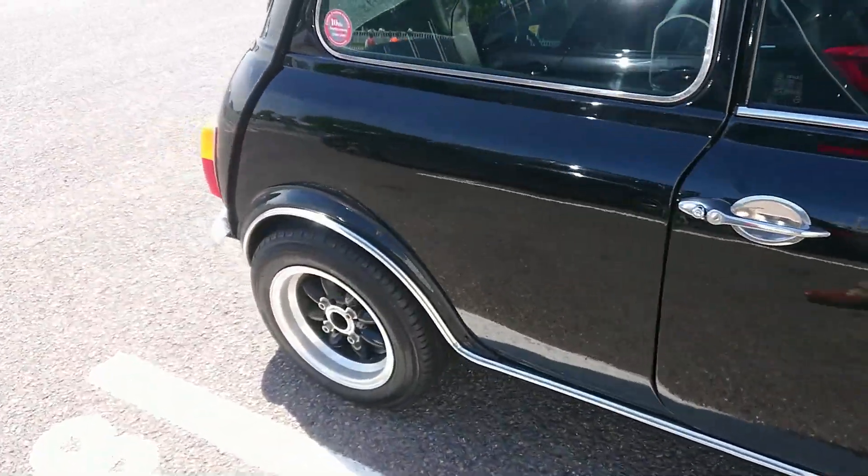NSX Roadster. BMW 2002. Hillman Imp. 1992-93 Jaguar XJ40 Sovereign. Triumph Stag — the only one I've seen of these so far. That's pretty crazy, I've not seen a Stag at all today.